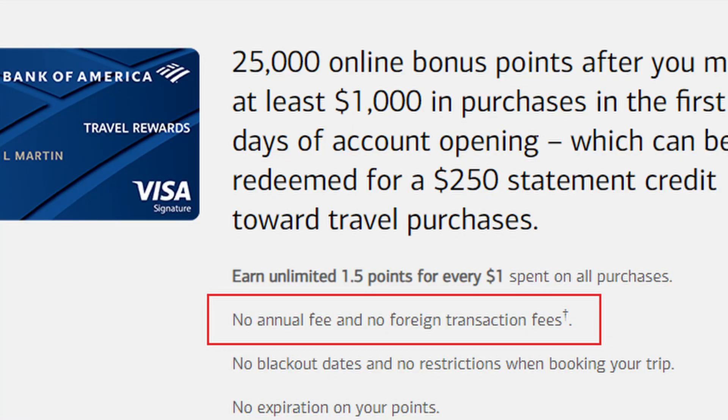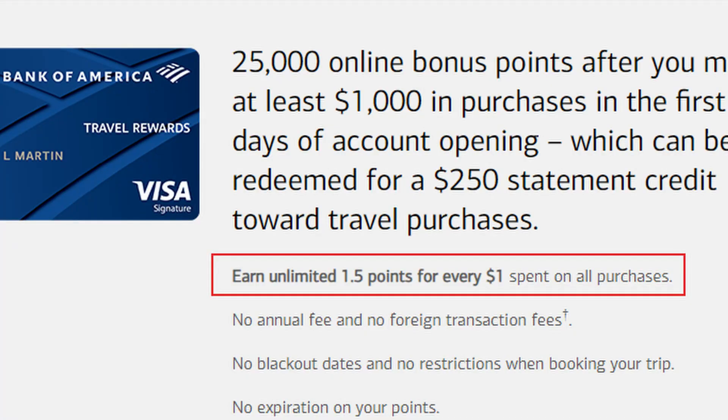This card has no annual fee, which is great if you like travel rewards and points. It earns an unlimited 1.5 points per dollar on all purchases — not just travel, on anything — making it comparable to the Discover card or the Quicksilver card, but labeled as a travel card. You also have no foreign transaction fees on this card.